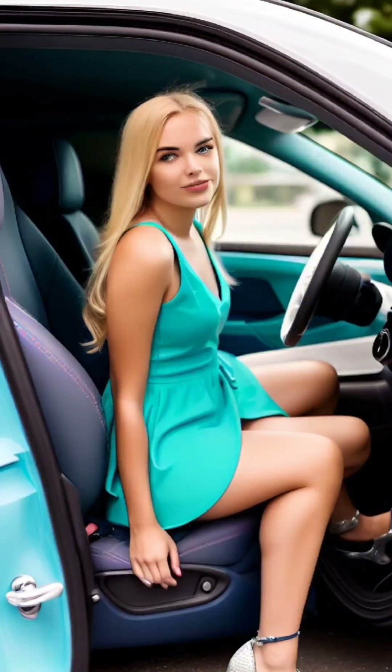Getting into the car gracefully is key to avoiding any wardrobe mishaps. Open the car door and turn your back to the seat. Sit down first with your legs outside the car, keeping your knees together. Once seated, swing your legs into the car together, ensuring that your knees and thighs remain close together. This helps maintain modesty and prevents your skirt from riding up.